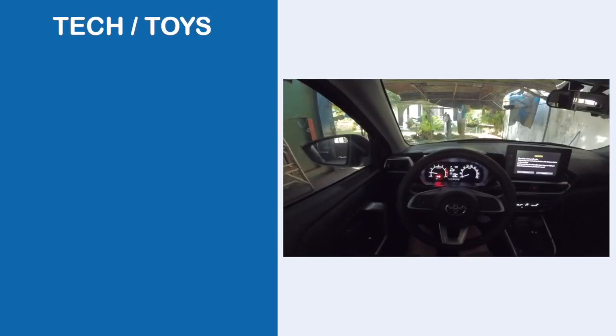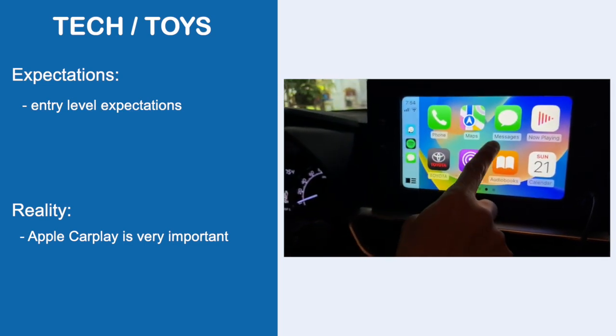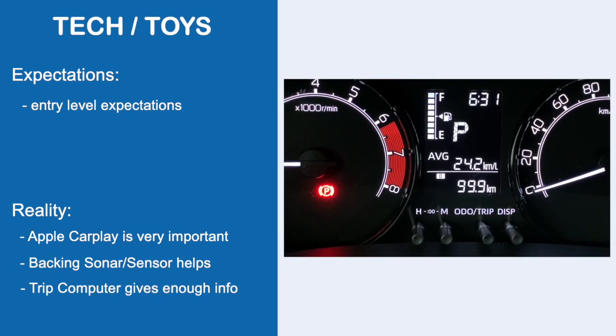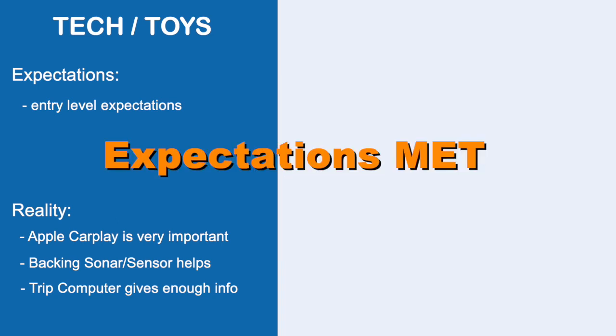First is tech and toys. My expectation was very minimal as it is the entry level of the CVT variant of the Toyota Raize. Reality: its infotainment system is usable and practical — the Apple CarPlay is really important for us. The backing sensor is a lot of help, and the trip computer gives you enough information. I knew what I was getting for its price point. Expectations met.